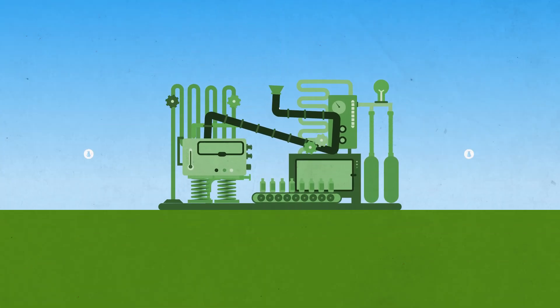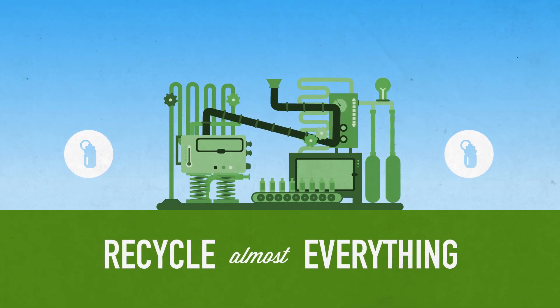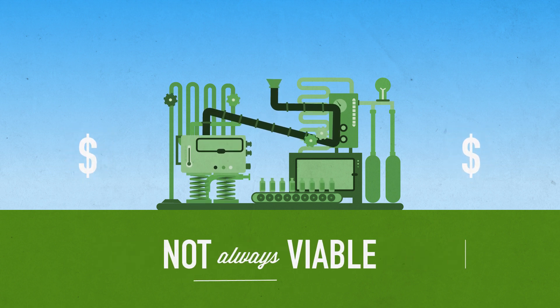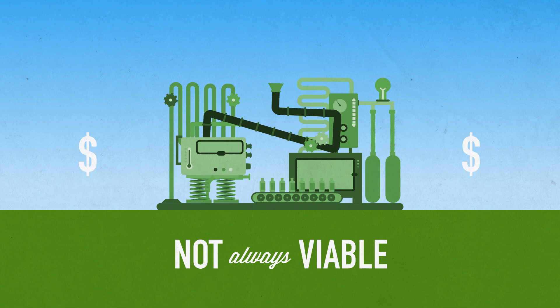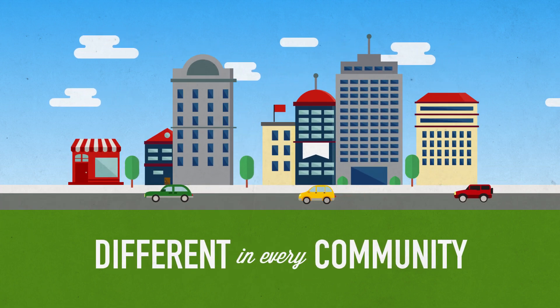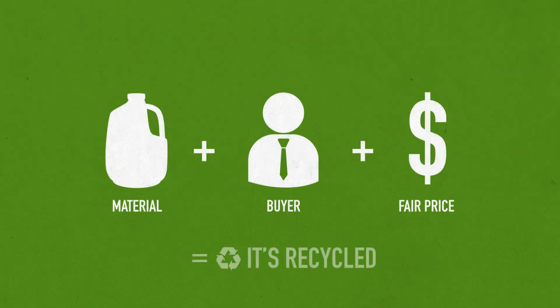Today, we have the technology to recycle almost every material. The challenge is that it isn't always economically viable to recycle every material in every community. A recycling facility will only go through the effort of sorting a particular material if there is a buyer willing to purchase that material at a fair price.